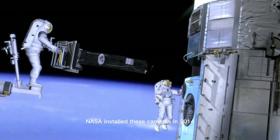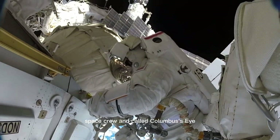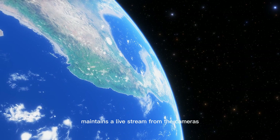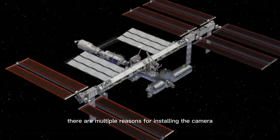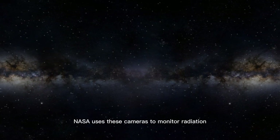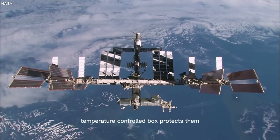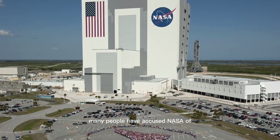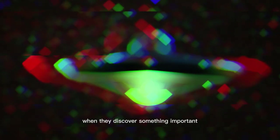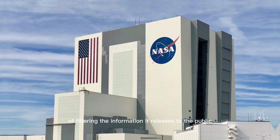NASA installed these cameras in 2014. They were mounted in the lab by the European Union's space crew and called Columbus's Eye. A website situated in Germany maintains a live stream from the cameras. There are multiple reasons for installing the cameras besides relying on images of the Earth. NASA uses these cameras to monitor radiation caused by cosmic rays in space, and a pressurized temperature-controlled box protects them. Many people have accused NASA of deliberately sabotaging live streams from these cameras when they discover something important, and the space agency has also been accused of filtering the information it releases to the public.